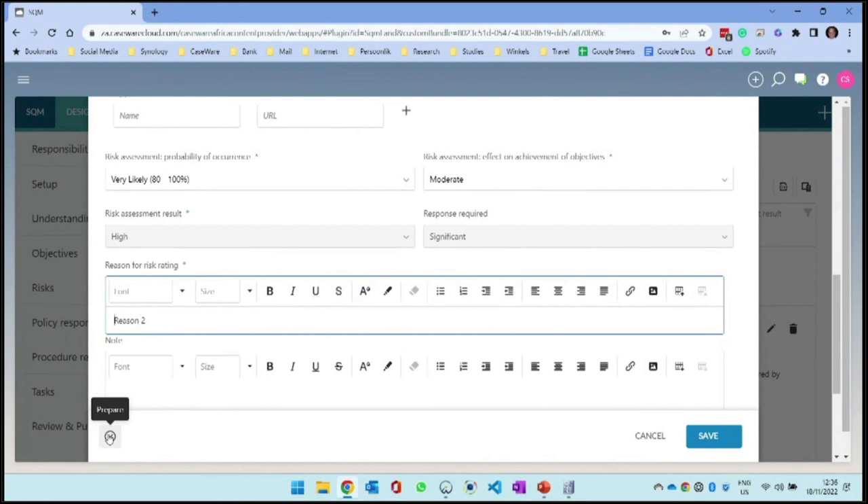You will notice two things in the product. There are blue asterisks and red asterisks. The red asterisks are required fields - you actually can't save without completing those. The blue fields mean you can't sign off on that field if you haven't completed it. The reason we've done it this way is that while these aren't compulsory per the standard, it is good practice to have them documented - for example, why did you record a risk at a particular rating?